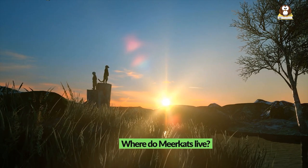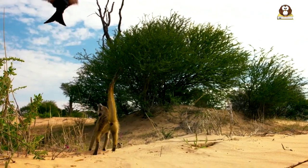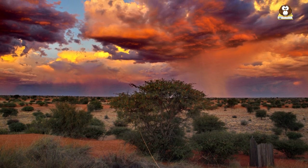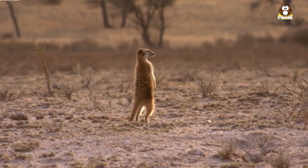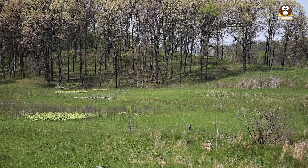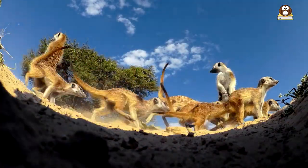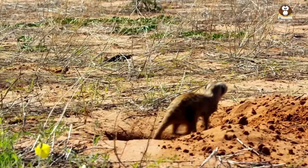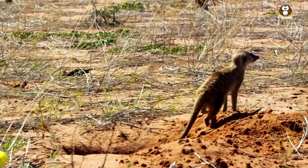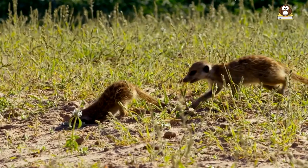Where do meerkats live? Meerkats are native to the southern part of the African continent, specifically in the Kalahari Desert region, which spans across parts of Botswana, Namibia, and South Africa. They live in arid, sandy areas including grasslands, savannas, and deserts. Meerkats are well adapted to these harsh environments and are able to survive without water for long periods of time by obtaining moisture from their food. They dig extensive burrow systems in the sand, which they use for shelter, protection from predators, and as a place to raise their young.